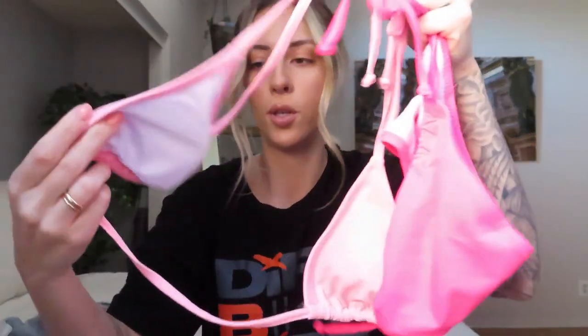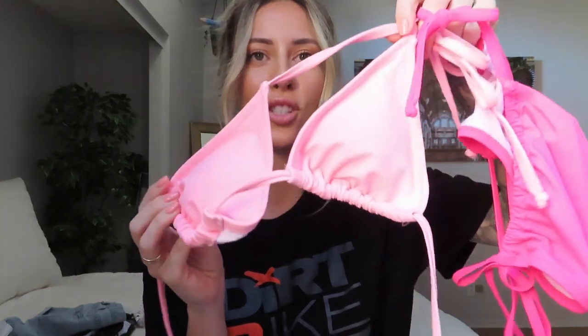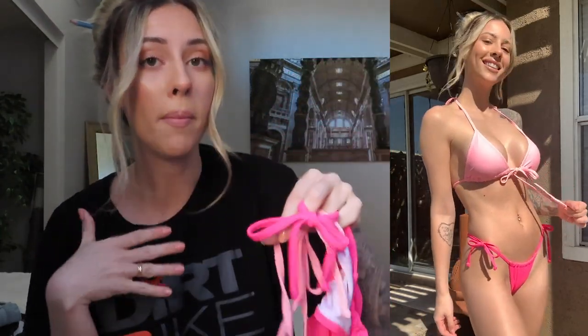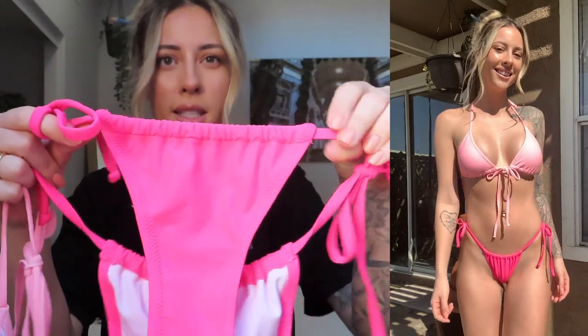This next one is like your typical string bikini. I don't typically like the traditional triangle top because I feel like I need a little bit more support for my chest. But this is actually my favorite bikini out of the bunch. The bottoms specifically — I love this style. You can either scrunch it really close together or stretch it apart more. I really love these bottoms a lot. The back is like that too — just super sexy looking.